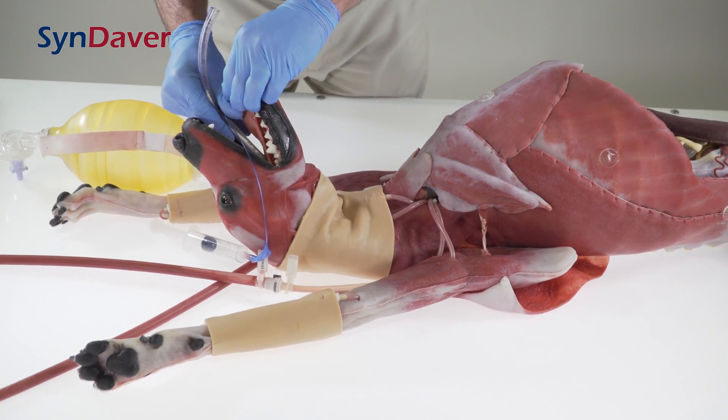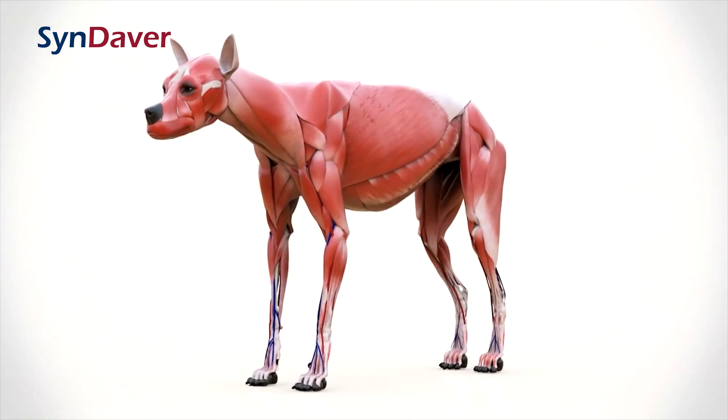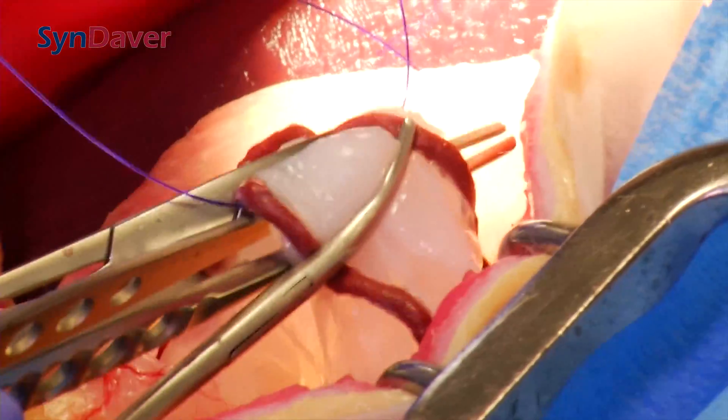The synthetic canine tissue is actually a culmination of millions of man-hours of development. Each organ, tissue, and system has been independently developed and designed for performance and realism. Even the physical resistance to incision and suturing is lifelike.